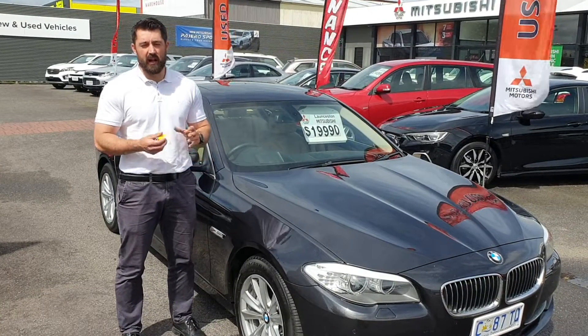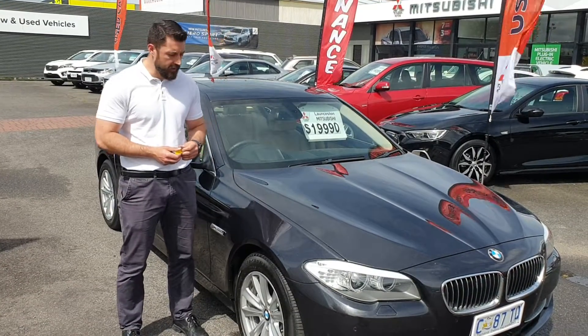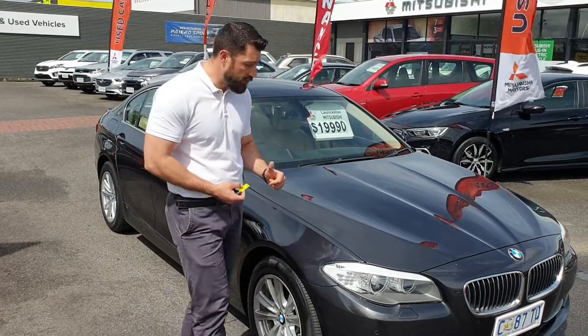Good morning, Tia and Alex here from the Montess of Mitsubishi. As I promised you, I'd do a little video on the vehicle. As you can see here, the weather's actually improving a bit now.